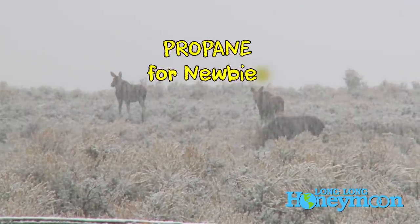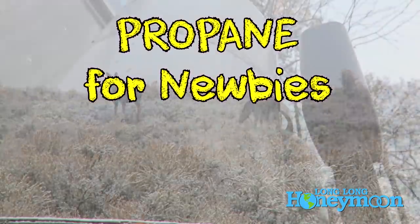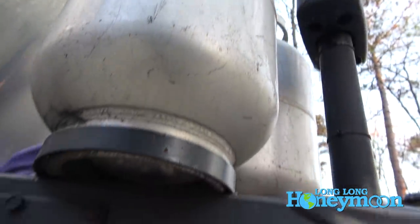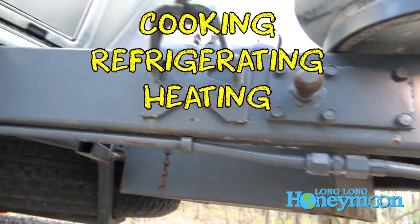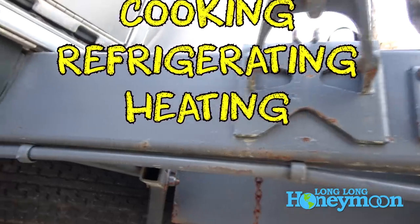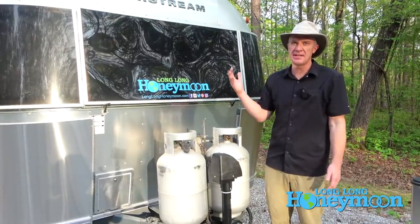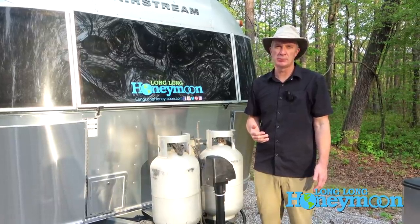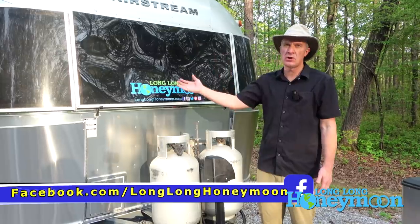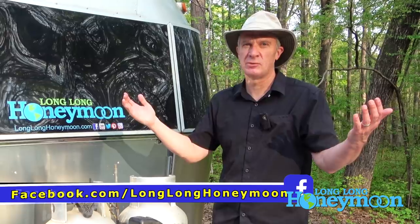Sorry guys, that was a quick look at propane for RV newcomers. For those of you out there who are new to RV travel or thinking about getting an RV: cooking, refrigerating, heating water, and heating air inside the trailer — as you can see, propane is actually a very important part of the entire RV travel package. Even though we've got a fancy new solar system, I can guarantee you we will still be using quite a bit of propane anytime we're traveling with our RV.